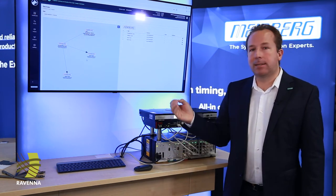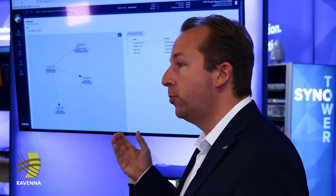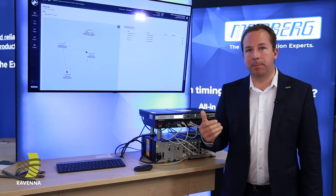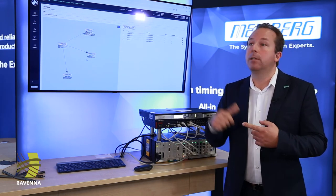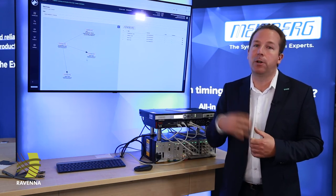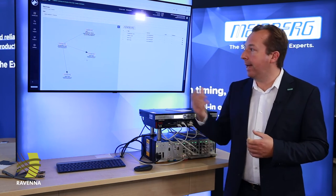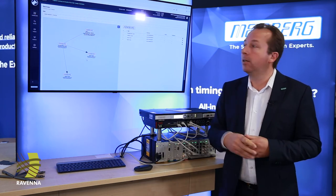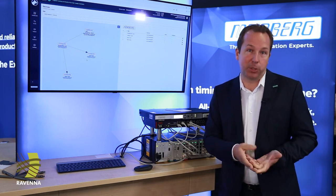We have added additional features to the professional version of PTP Trackhound version 2. For example, event messaging and event notifications — an event such as a grandmaster change can be sent to an external syslog server or to an SNMP trap receiver. We have also added a REST API so you can collect all the data from the system and include the information in an external management system.